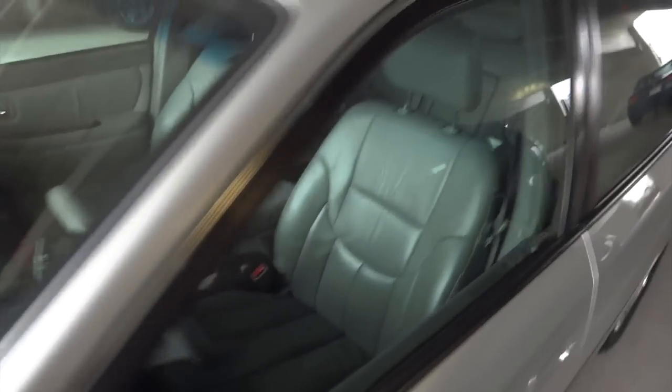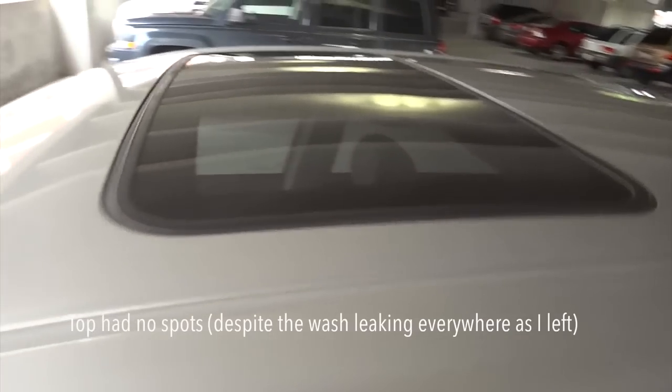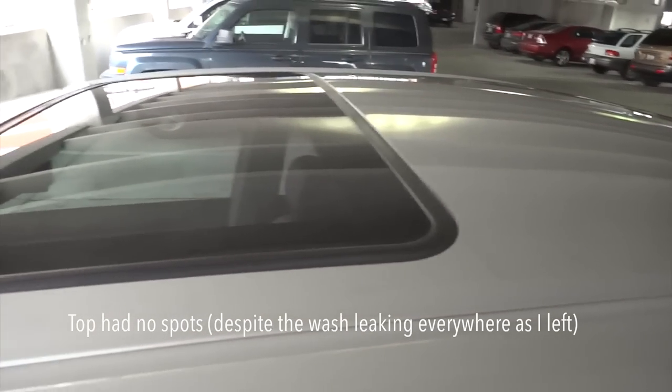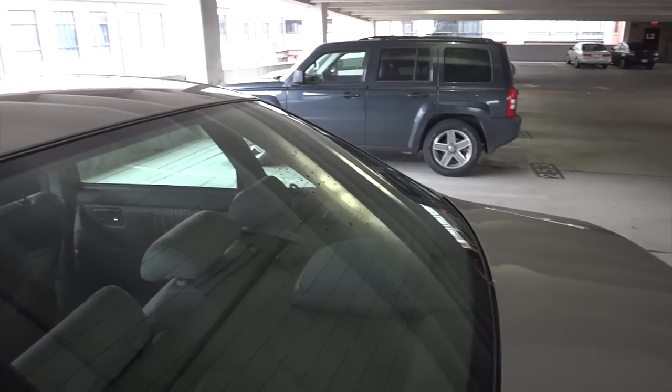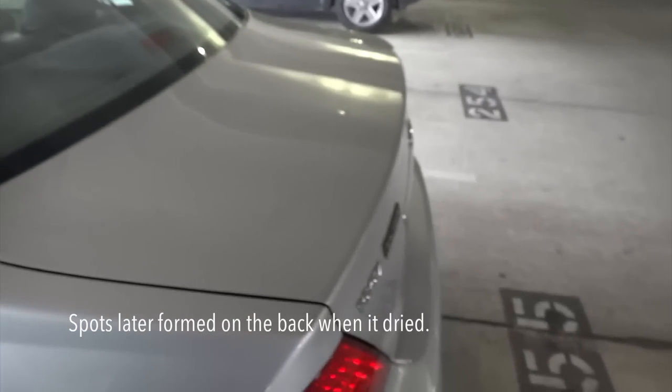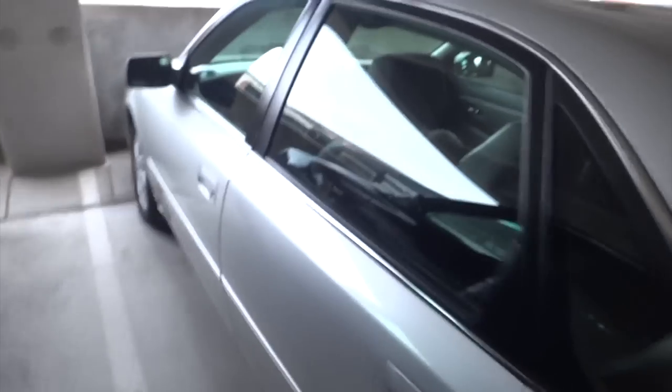There's some spotting in here and on the window, but not really on the top part. I thought it was leaking all over the car. That's still wet. But yeah, it looks like it actually did okay — I'm kind of surprised. Anyway, thanks for watching. I hope you enjoyed it, and that is it.